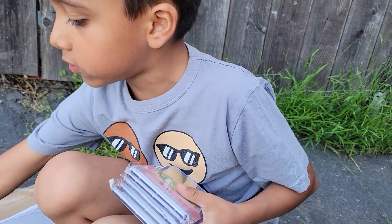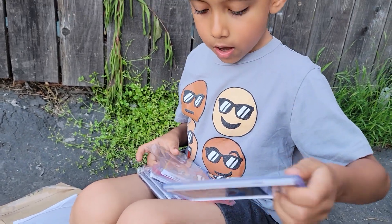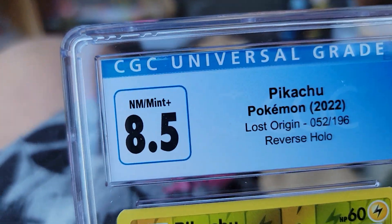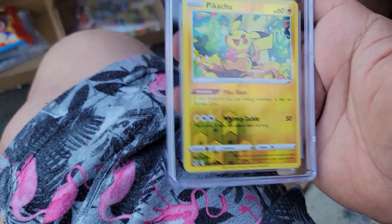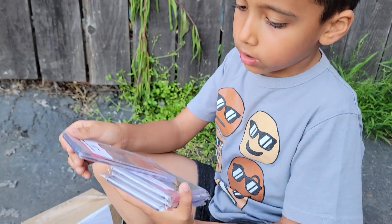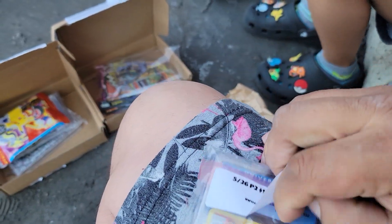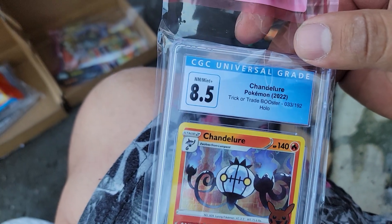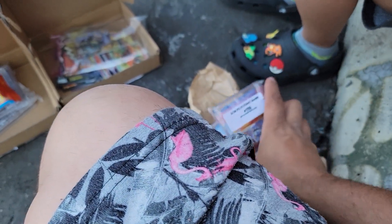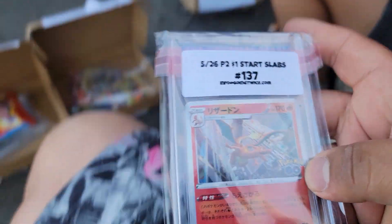Alright, let me get them one by one so I can see them. We got a Pikachu — reverse holo, 8.5 grade, from Pokemon Lost Origin. I really don't know why I bought this 8.5, but we'll keep it, we'll take it. The second one is a Chandelure. I don't know, I just thought it was really cheap so I bought it — like eight dollars. Anyway, that's two slabs right there.